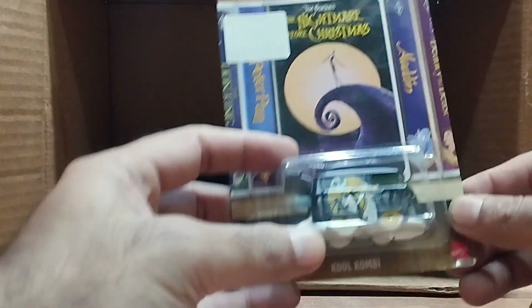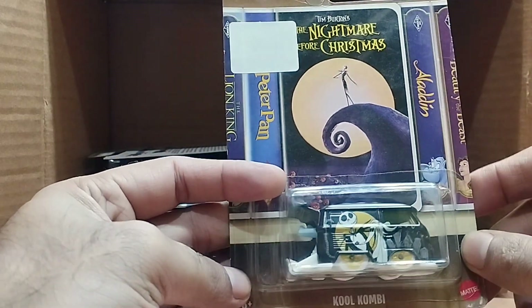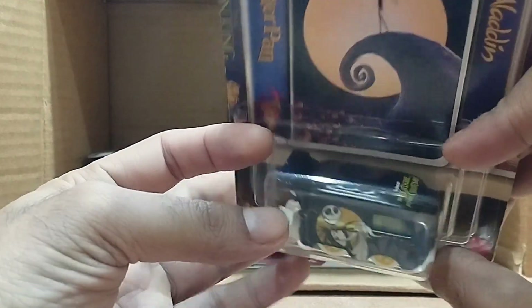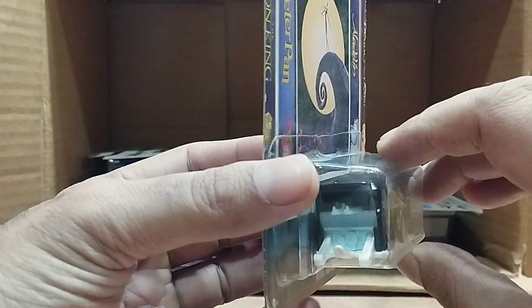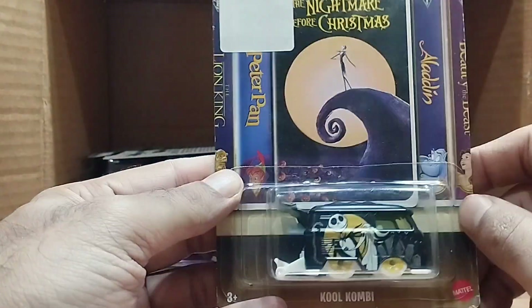Our next one is a Cool Combi — it's a Nightmare Before Christmas edition. It's black with white from the bottom. Look at that — you can see so much beauty in this car.